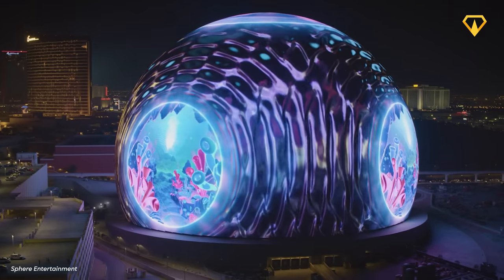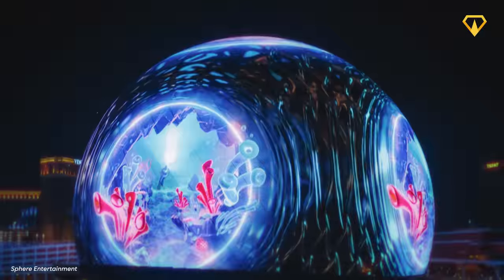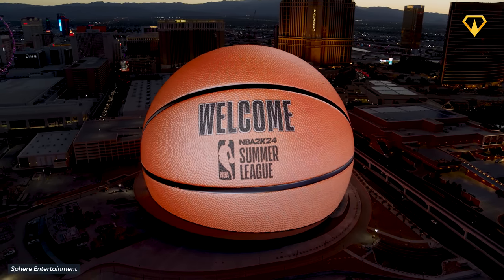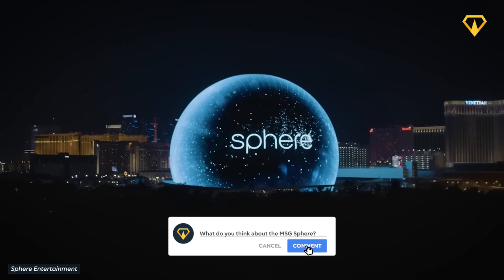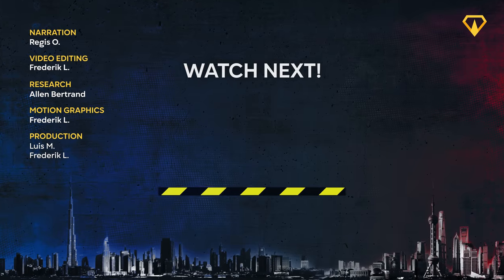Despite all of this, one thing is certain: the Las Vegas Sphere is an engineering marvel the likes of which the world has never seen before. Only time will tell if it's going to be a success. What do you think of the Las Vegas Sphere? Let us know in the comments below. Thank you for watching, and we'll see you in the next video.